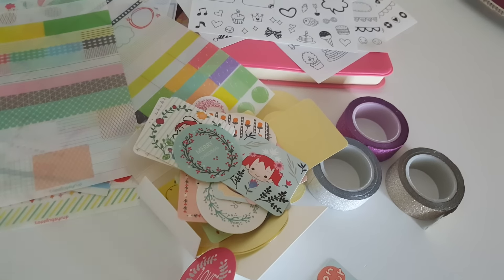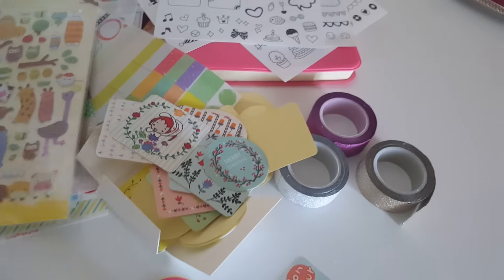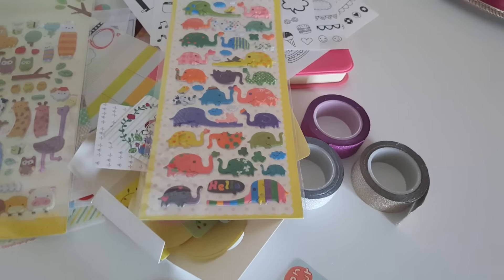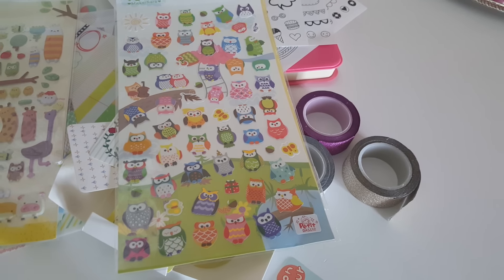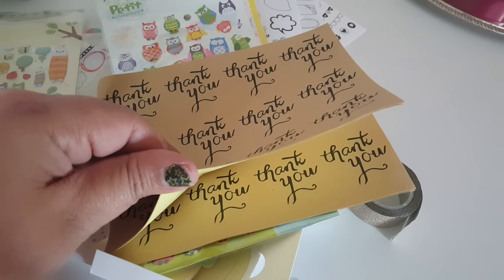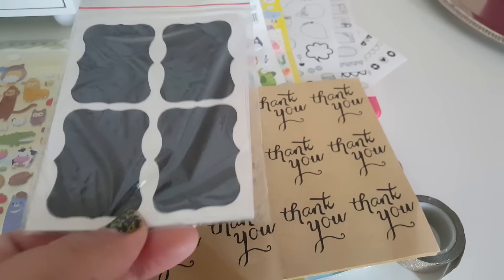I also picked up some regular stickers — these little animal ones. The cow was really cute and I got a pack of those. I also needed some thank-you stickers, so I got this pack which has four or five sheets. Then I picked up a pack of just plain chalk labels.